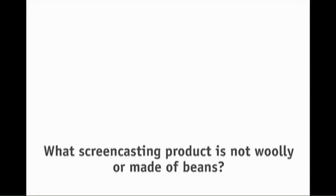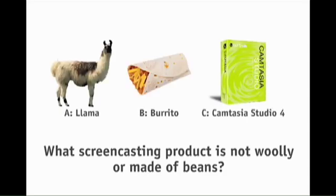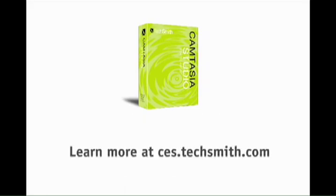At the top of the show, we asked you: what screencasting product is not woolly or made of beans? Is it A, a llama; B, a burrito; or C, Camtasia Studio 4? The answer is Camtasia Studio 4. Learn more at ces.techsmith.com.